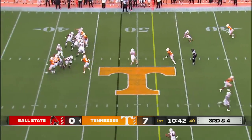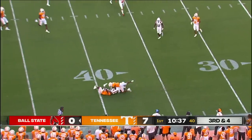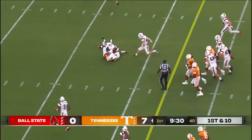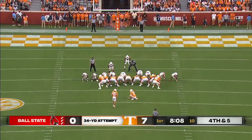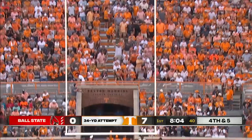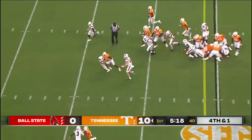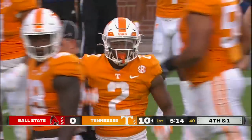Ball State brings pressure from the edge. Paddock stands tall and delivers to the perimeter — Tyler again — and he is folded up inside the 40 for a gain of 14. He's huge and has elite speed. Jabari Small with his first carry, rips off a first-down run. He's another USC transfer. Tennessee now leads 10-0 after Steele punches it through.